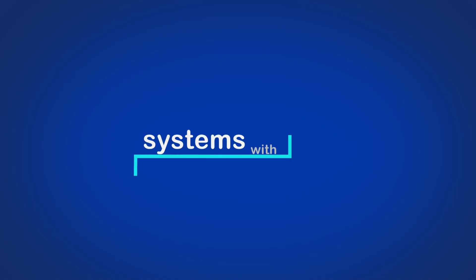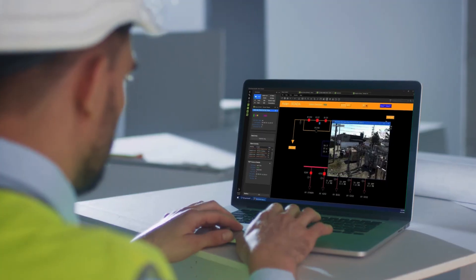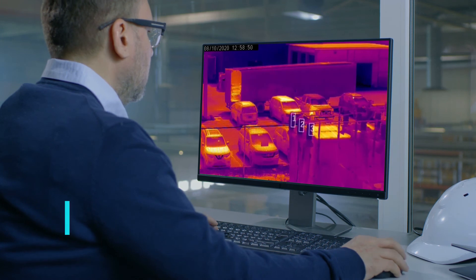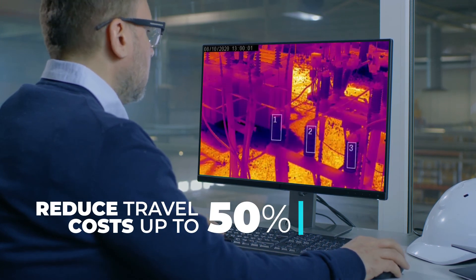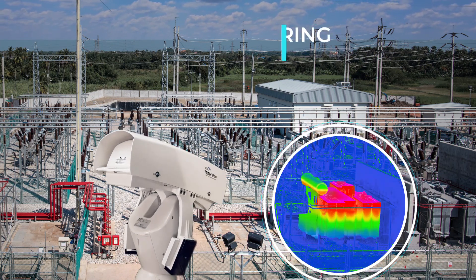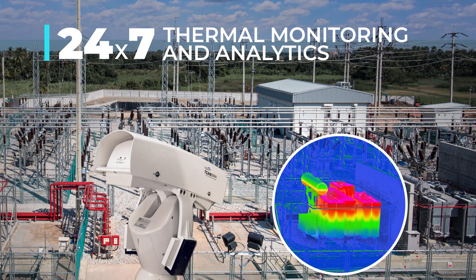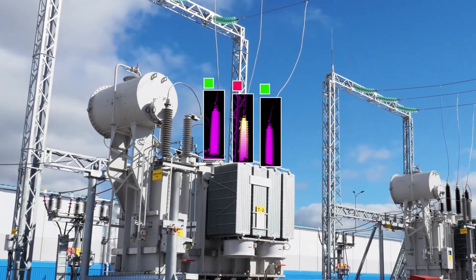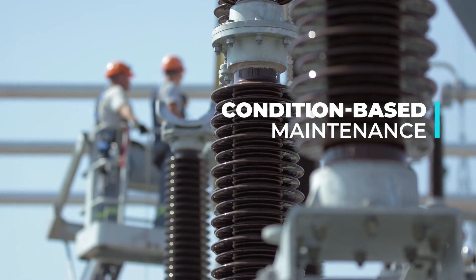Systems with Intelligence provides Intel-powered, utility-grade, touchless monitoring solutions that enable remote substation inspections that reduce travel costs by up to 50%. Intelligence sensors provide continuous 24-7 thermal monitoring and analytics that allow utilities to safely prevent failures and schedule condition-based maintenance.